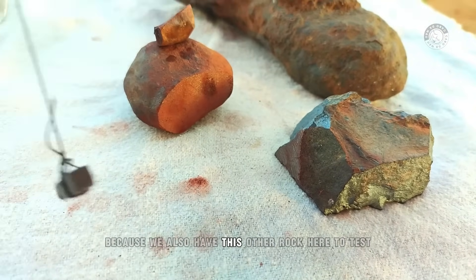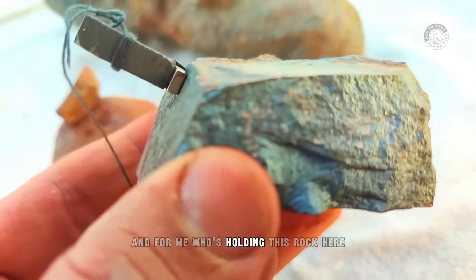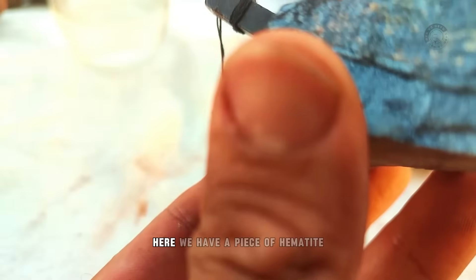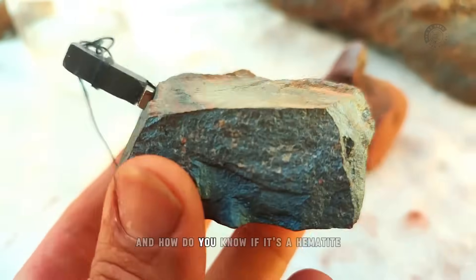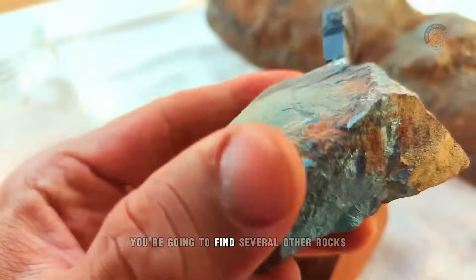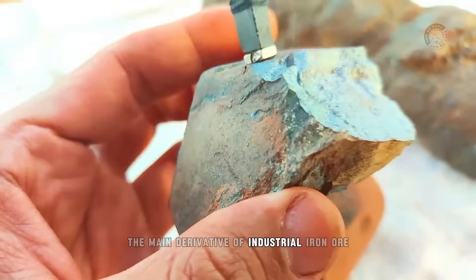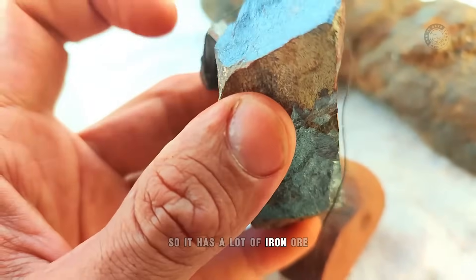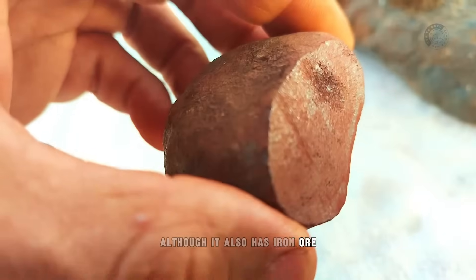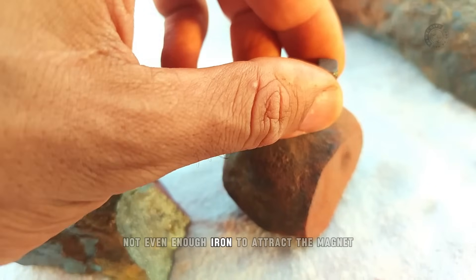We also have this other rock here to test — and look, it sticks to the magnet. I can tell you it's quite heavy. But unfortunately, here we have a piece of hematite. How do you know if it's hematite or a meteorite? If you find hematite, you'll find several other rocks like it together, because hematite is the main derivative of industrial iron ore. It has a lot of iron ore, which is why it sticks to the magnet. And this other rock, although it also has iron ore, doesn't even have enough iron to attract the magnet.